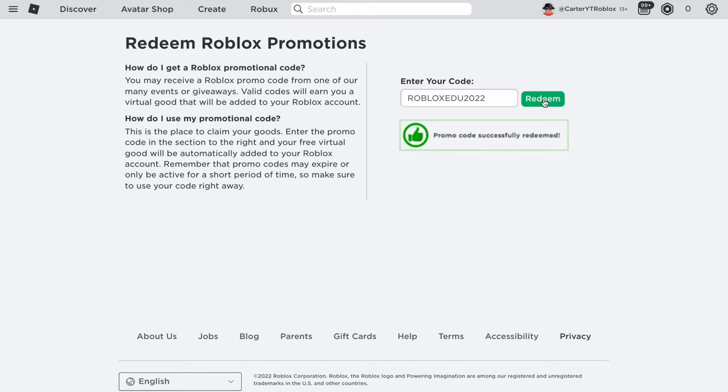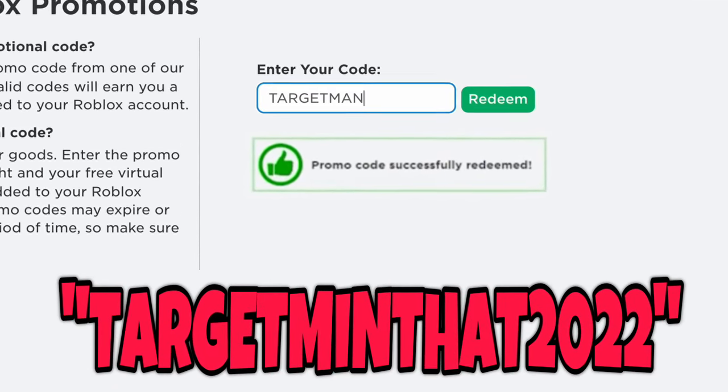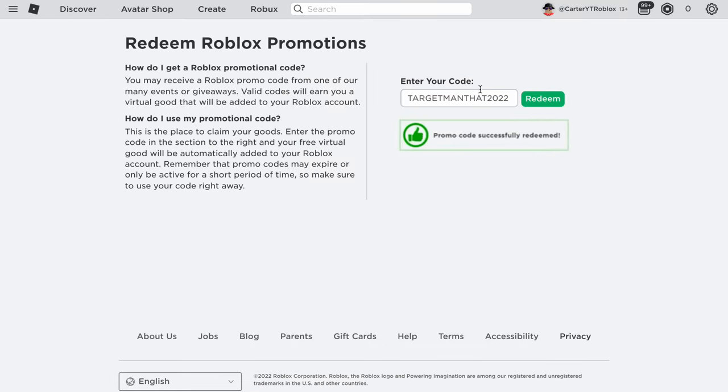The next promo code is for January and February 2022 — I'm filming this in January, but by the time you're watching this it could be February. The next promo code is TARGETMANTHAT2022. Redeemed — and as you can see, it's a valid promo code.